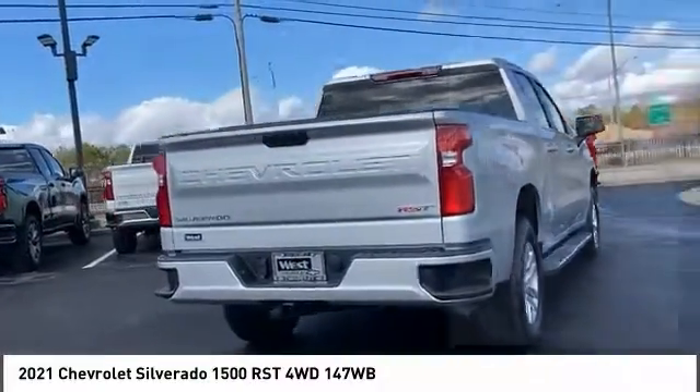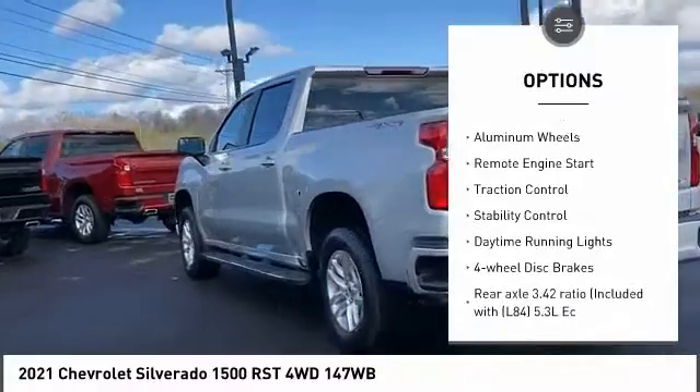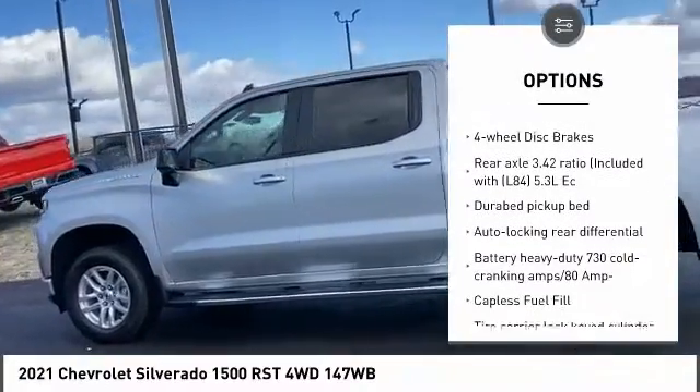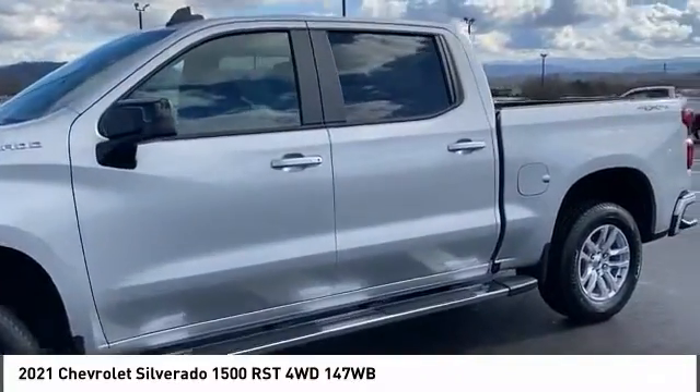Here are some of this vehicle's great options: tire pressure monitor, four-wheel drive, tow hitch, heated mirrors, aluminum wheels, remote engine start, traction control, stability control, daytime running lights, four-wheel disc brakes.